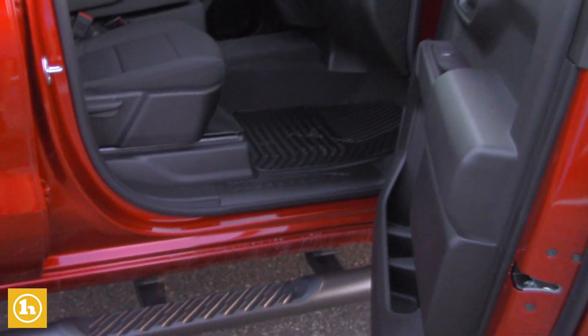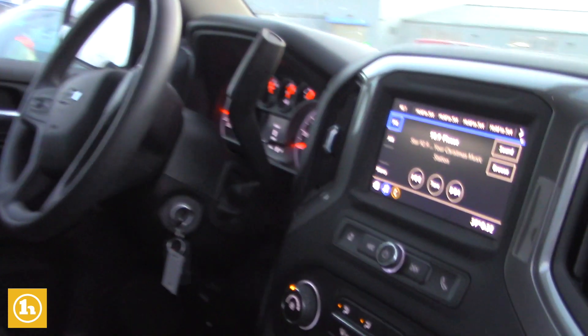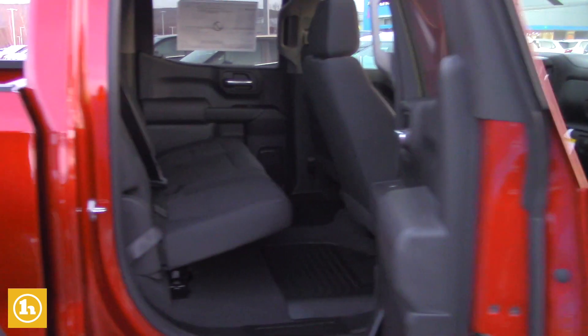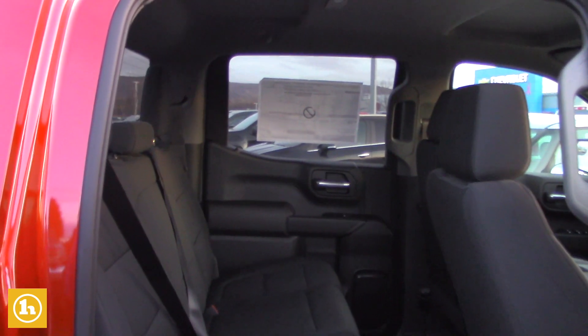Being a custom, you have the backup camera, of course, and a remote start. You have your touch screen display and all that as well. It's a pretty simple setup. Being a crew cab, you have extra space in the rear of the vehicle for passengers or storage.